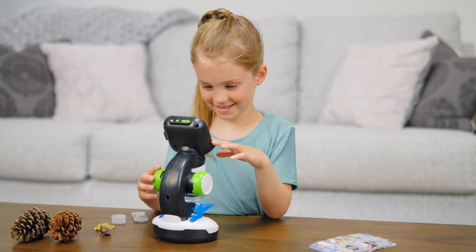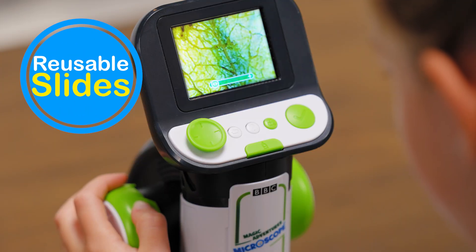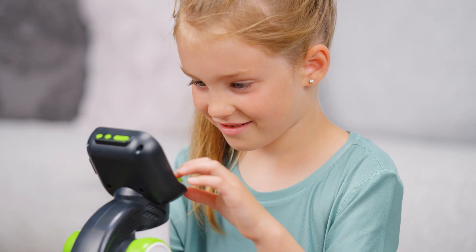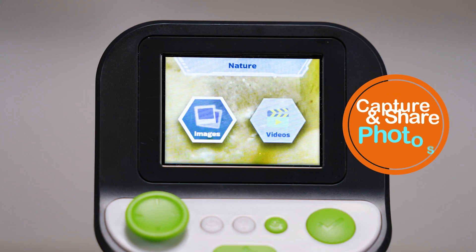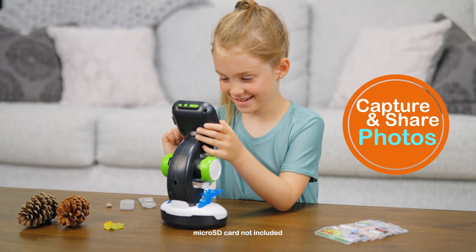Let curious young scientists collect and view their own samples with the reusable slides and specimen tray to examine the world around them. For even more fun, they can dive into the included adventure games, test their knowledge in the quiz game, and capture and share photos of their samples to a digital album using a microSD card.